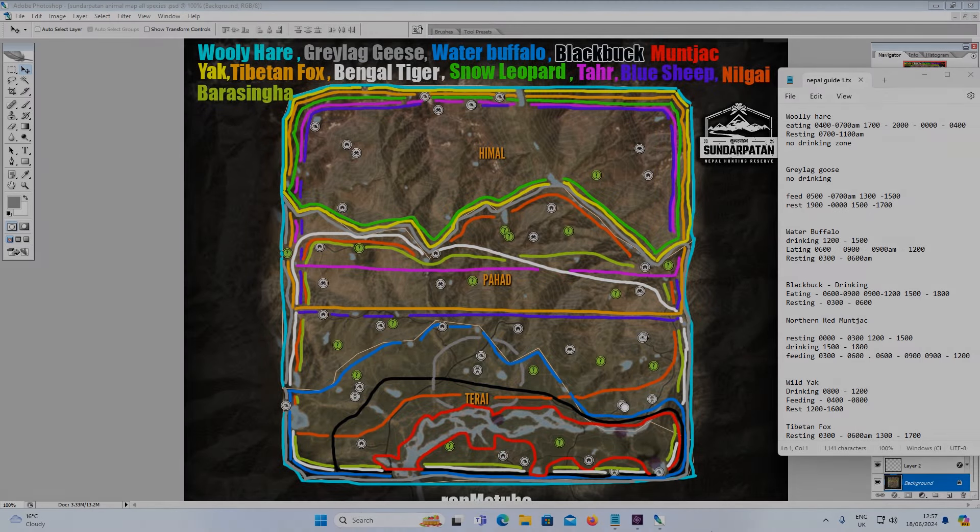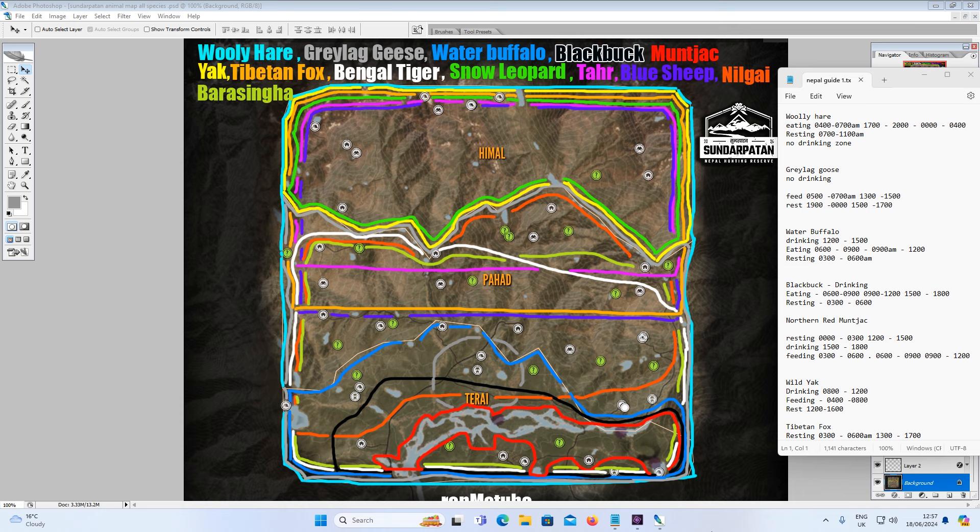Here we are in Photoshop. We're going to go over this image I made — this has all the animal locations, all the species, and all the need zone times. We're going to go through all 13 species and all the need zone times so you know where to find them.